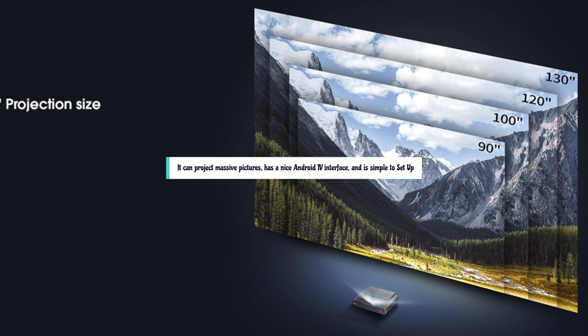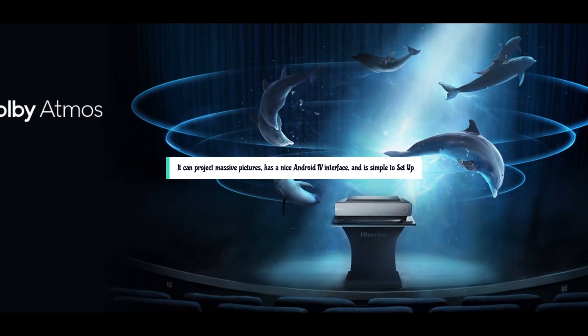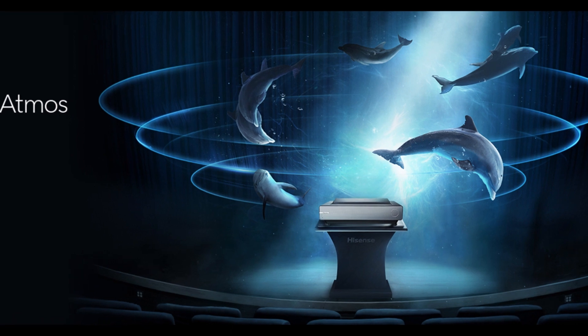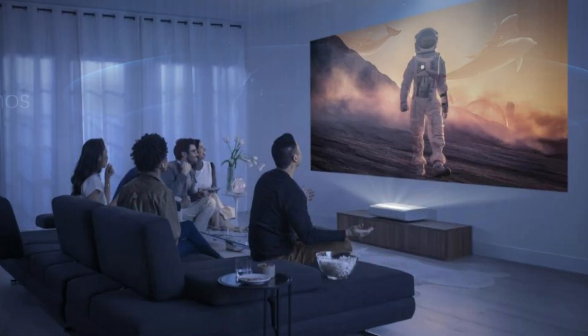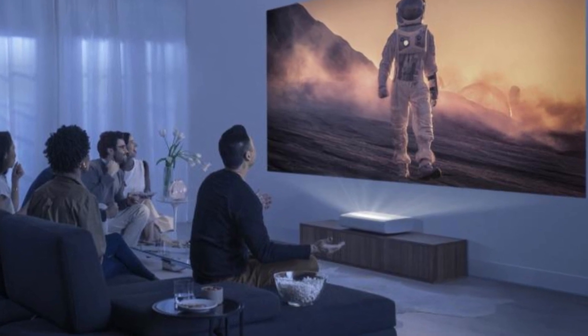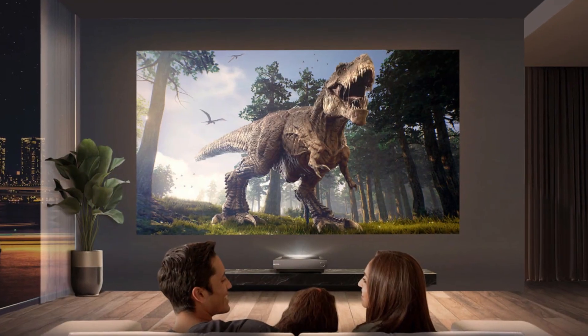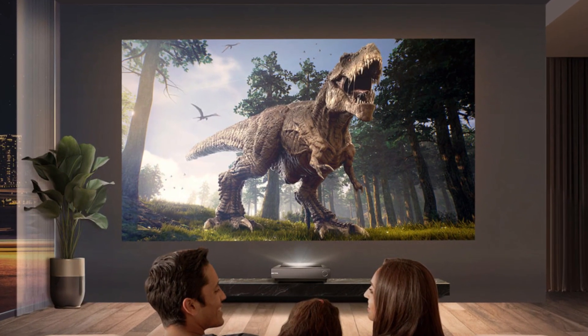If you want to supersize your movies without a large TV and don't want to convert your living room into a full-fledged home theater, the PX-1 Pro is for you. It can project massive pictures, has a nice Android TV interface, and is simple to set up. However, the HDMI connection is limited and it is best viewed in low-light environments.